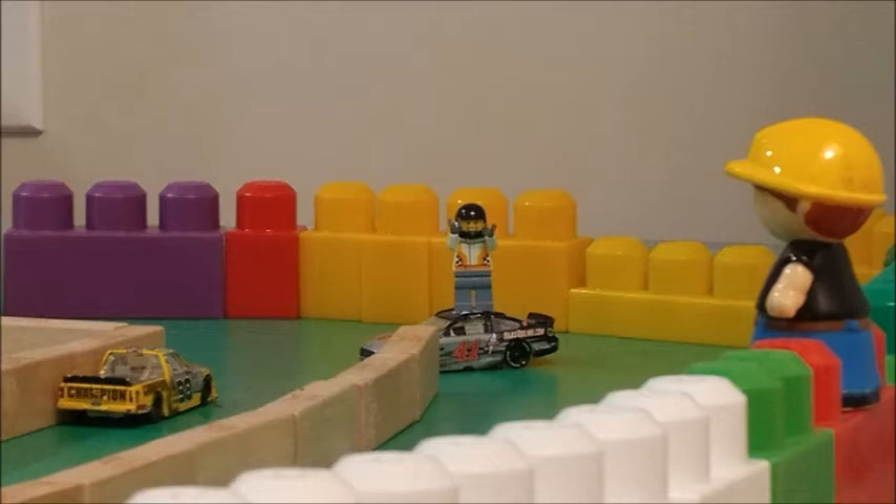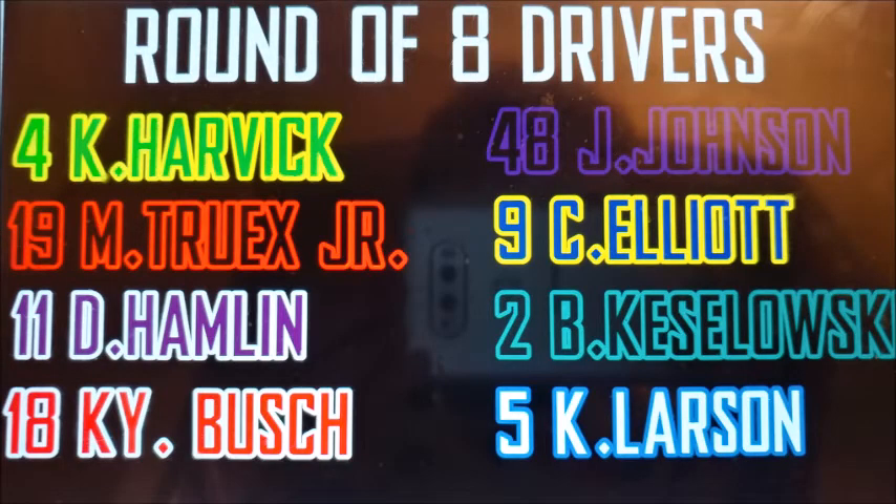Here are your playoff standings. The bottom four were eliminated. Advancing: Kevin Harvick, Martin Truex Jr., Denny Hamlin, Kyle Busch, Jimmie Johnson, Chase Elliott, Brad Keselowski, and Kyle Larson. Kyle Larson beat Daniel Suarez by literally one foot for the playoff spot. I looked at it — it was one foot. That was a one-foot finish between those two.